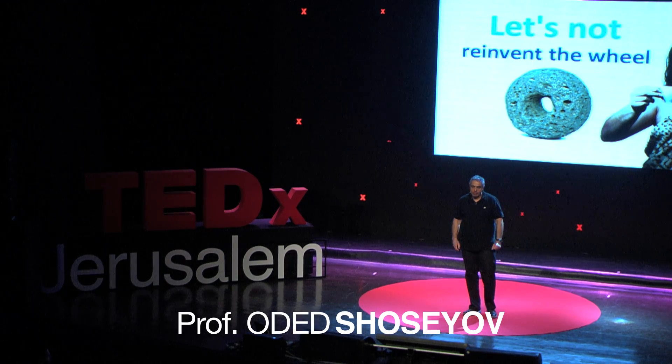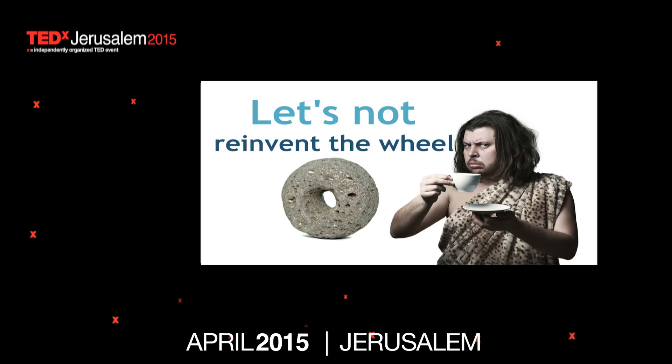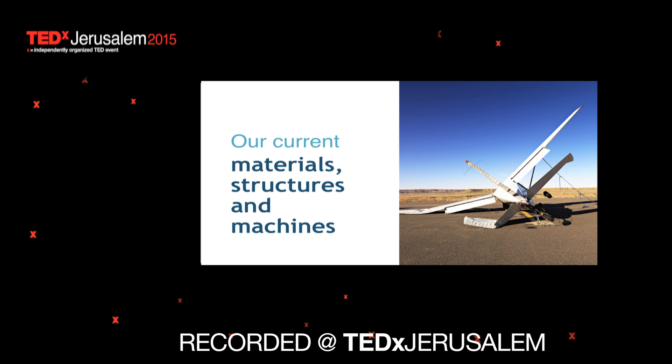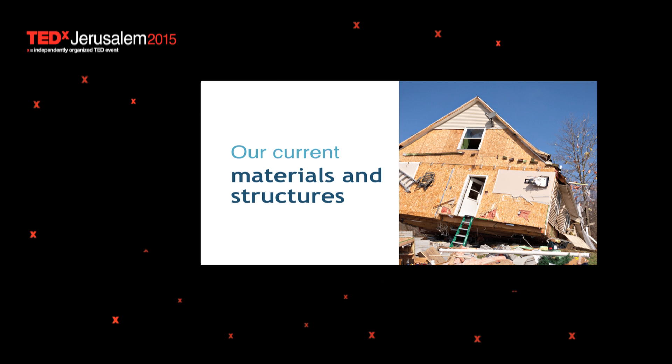200 years of modern science and industrial revolution resulted in airplanes that crash, polluting cars, and houses that don't survive earthquakes. Well, we shouldn't be so critical about our scientists because, actually, they didn't have much time — maybe 200 years or so.